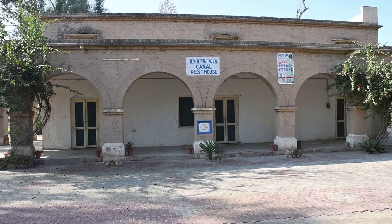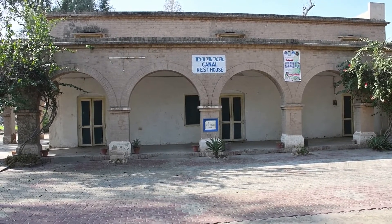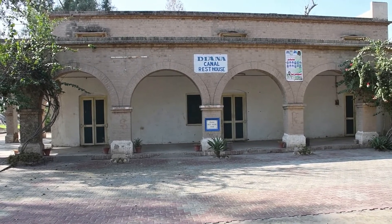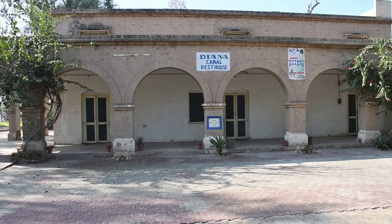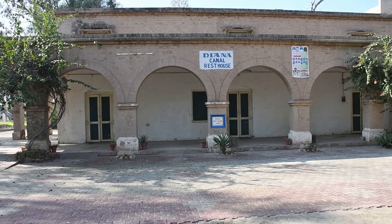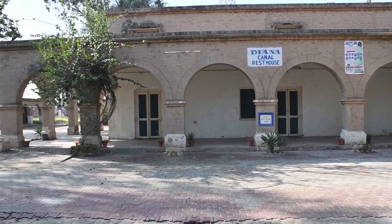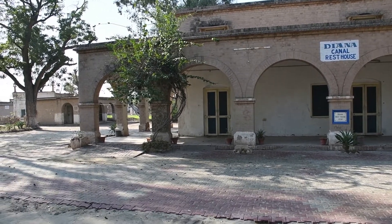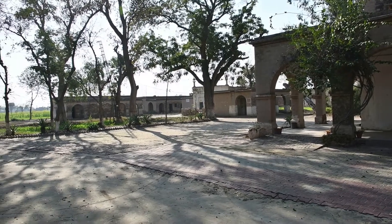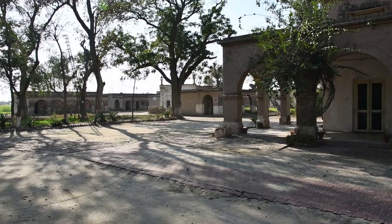It's a wonderful construction. The interesting thing is that the engineer built three such rest houses — he named them after two of his daughters and one after his daughter's friend. It's a typical British-era architecture.